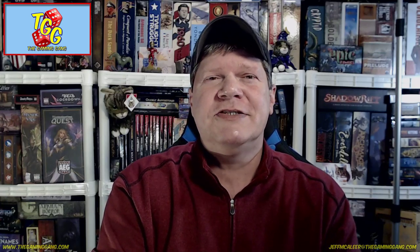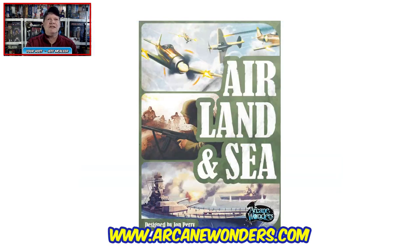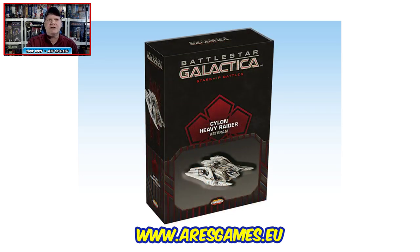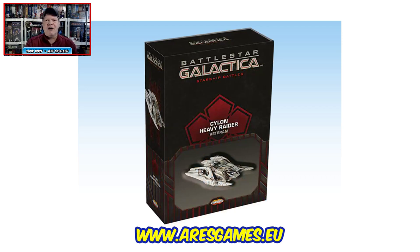This summer we'll see the release of two new Battlestar Galactica starship classes. The second wave of spaceship packs for Battlestar Galactica Starship Battles from Aries Games — the combat miniature game based on the BSG TV series — is due to release this summer, including the Colonial Raptor and the Cylon Heavy Raider. Each will be featured in three different versions, with tiny paint scheme differences between them.